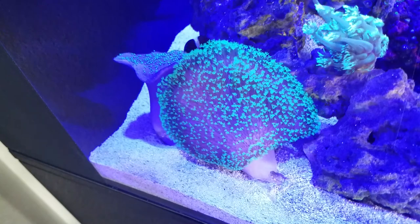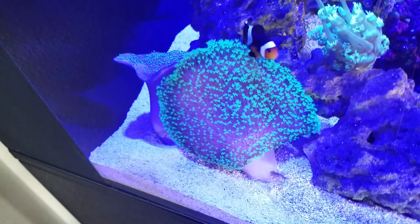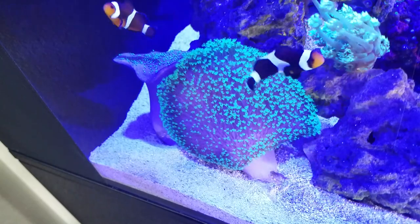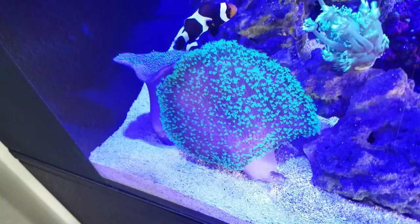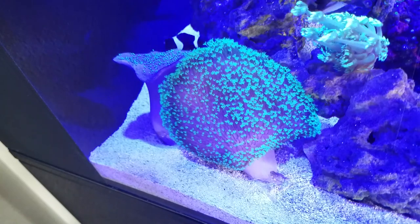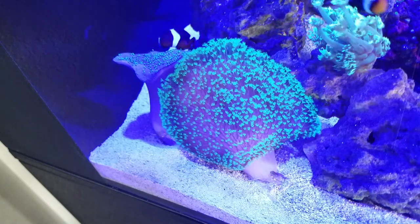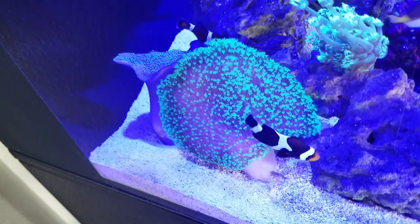They come in a variety of colors — this one's green, but they also come in white, pinkish, and some reddish colors. One of the unique things about these corals is they grow like a mushroom, so they actually provide cover for fish underneath them, which is really cool. If you're thinking about starting a brand new aquarium or a nano aquarium for the very first time, please consider toadstools — you won't be disappointed.